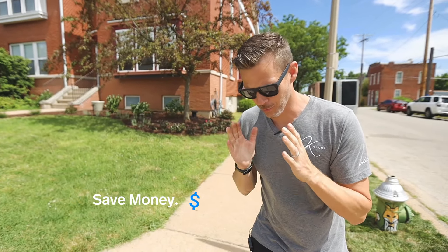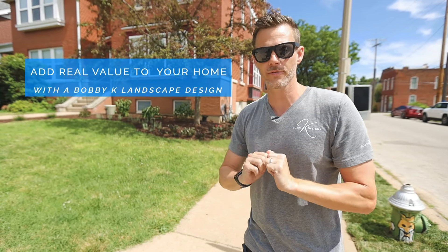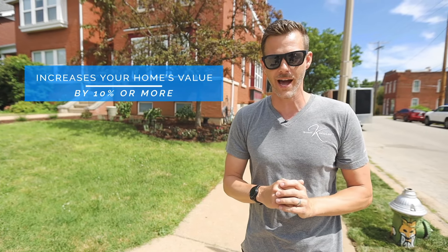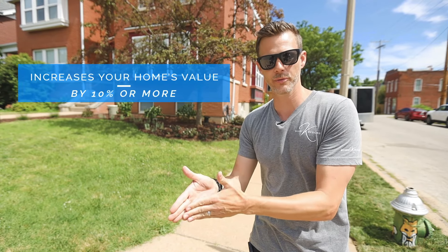I talk about budget-friendly all the time on this channel. The last one had some big numbers, and I completely understand that. But I want you to think from an investment perspective — say you have a $300,000 house. If you do a really nice patio or front yard transformation, that should add at least 10% of the overall value of the house. So at $35,000 for the job, 10% of $300,000 is $30,000. Not only do you get to enjoy going up your driveway every day, but you just added value to your house.